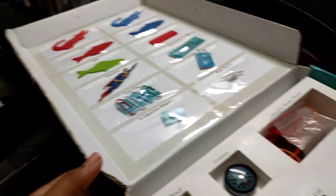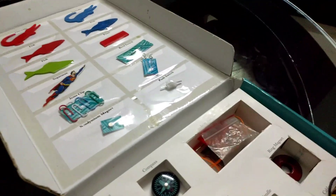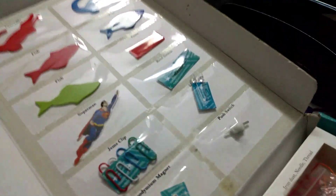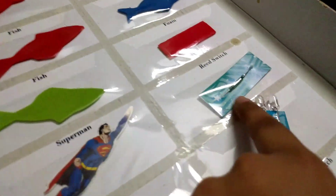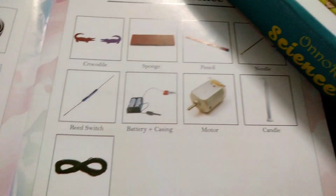And then we get a reed switch. We got a push switch, but no — reed switch. We don't. Oh yeah, we get it right there — reed switch. And battery plus casing. Where? Here's the battery. Here's the casing. Okay.